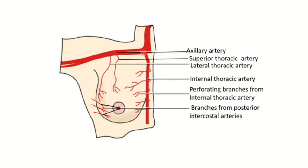Another figure clearly shows the internal thoracic artery — or internal mammary artery — giving branches to the breast, arising from the subclavian artery. We can also see the superior thoracic artery and the lateral thoracic artery. These two arteries arise from the axillary artery: the superior thoracic artery from the first part, supplying one portion of the breast, and the lateral thoracic artery from the second part of the axillary artery, supplying another part.